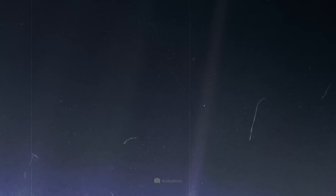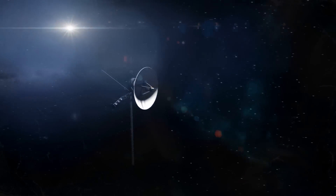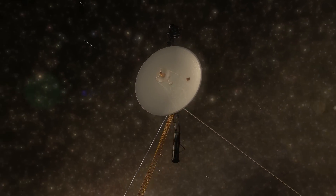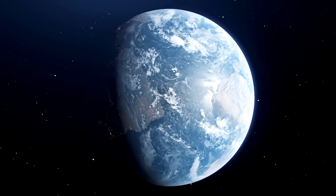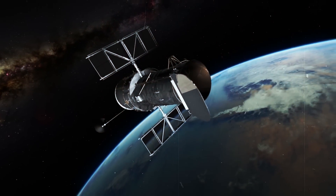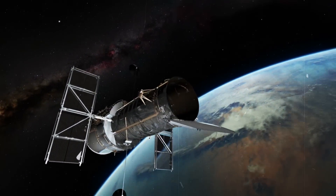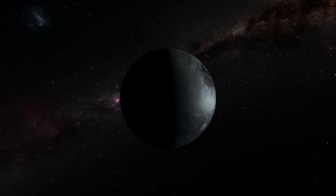Our Earth appears as a tiny pale blue dot in the image from the Voyager probe, taken when Voyager was already on its way out of the solar system. Our planet is visible because the probe was looking towards the sun, and because the Earth is very well illuminated by the sun. Pluto is different. If we look in its direction with telescopes, we are looking out of the solar system, into a region where it is pitch black.